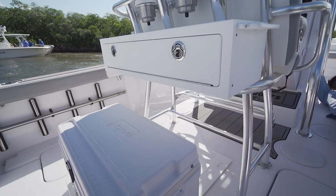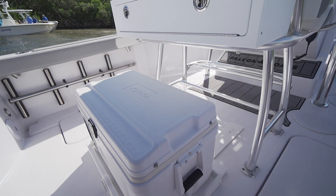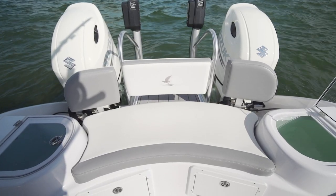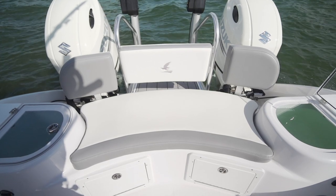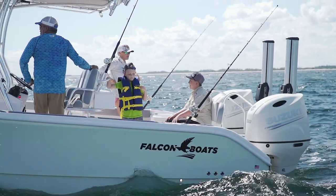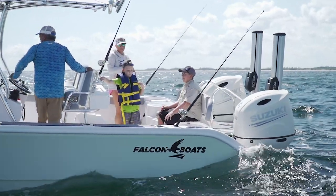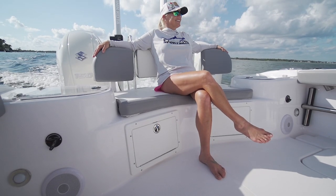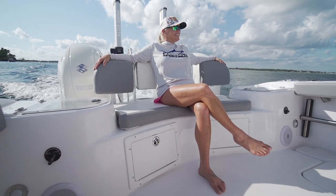Behind the helm, there is tackle storage with a retractable cooler slide-out. At the stern, there is contoured seating with a removable backrest that sits in between two live wells. I personally felt like this design increased the space in the cockpit — having that contoured seating where it wasn't just straight back really did free up some room.